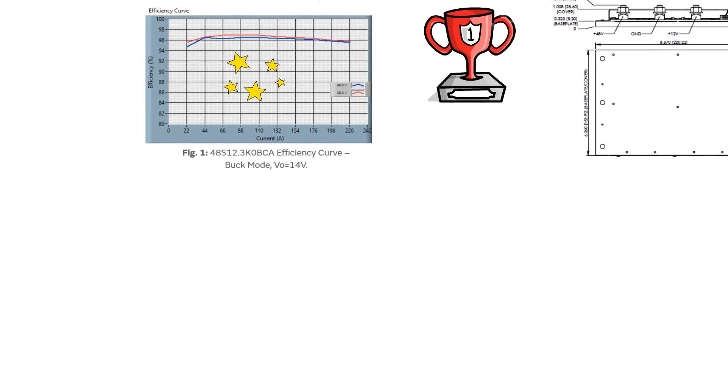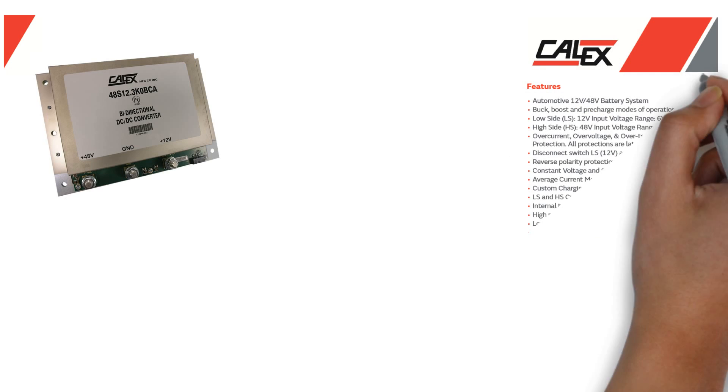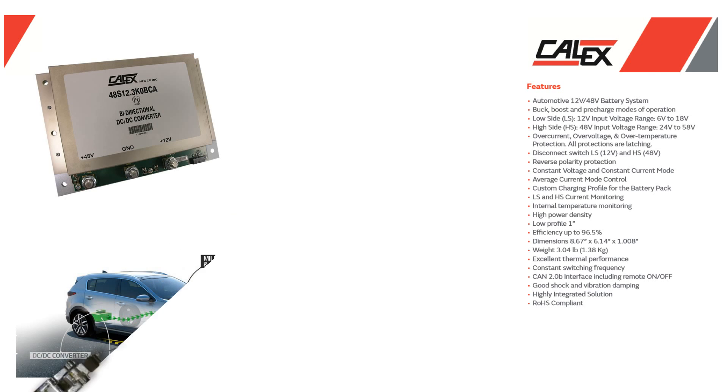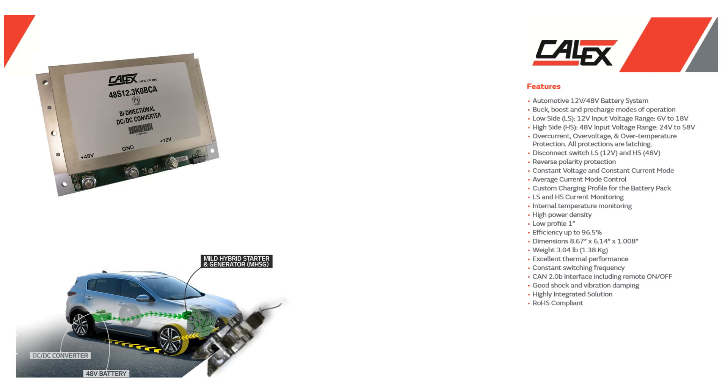The BCA's features include a disconnect switch based on a back-to-back MOSFET configuration for the low-side 12-volt battery, reverse-voltage protection, short-circuit protection, as well as low-standby current for the low-side.